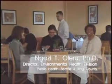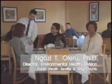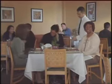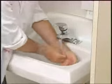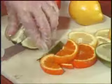My name is Ngozi Oleru, Environmental Health Division Director for Public Health Seattle and King County. My family, colleagues and friends really enjoy eating out. We want to have confidence, as you do, that our food is safe to eat. Safe food handling is up to you — wash your hands correctly and use barriers between your bare hands and food that is ready to eat. If you use gloves, change them between tasks. Remember, food safety is in your hands.